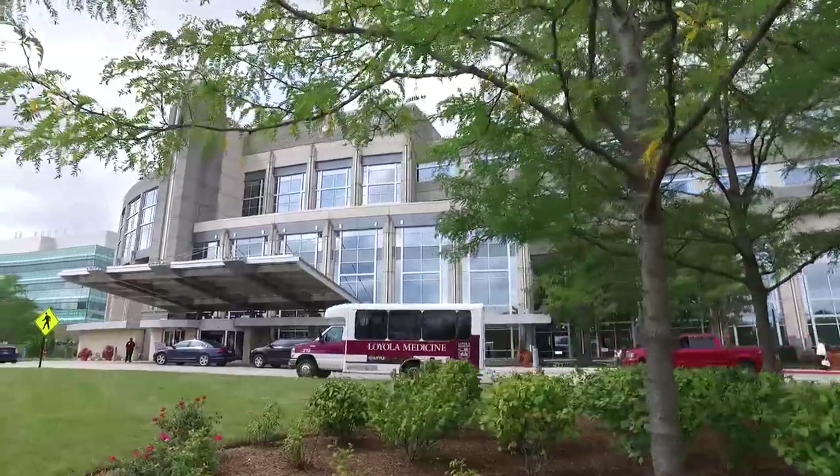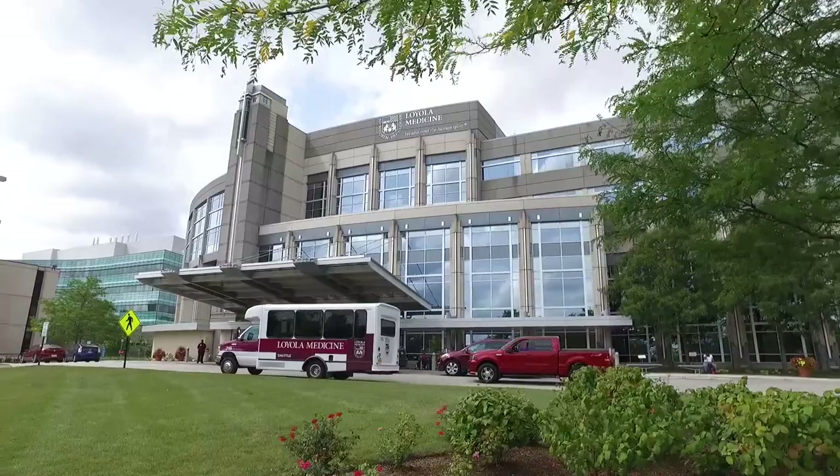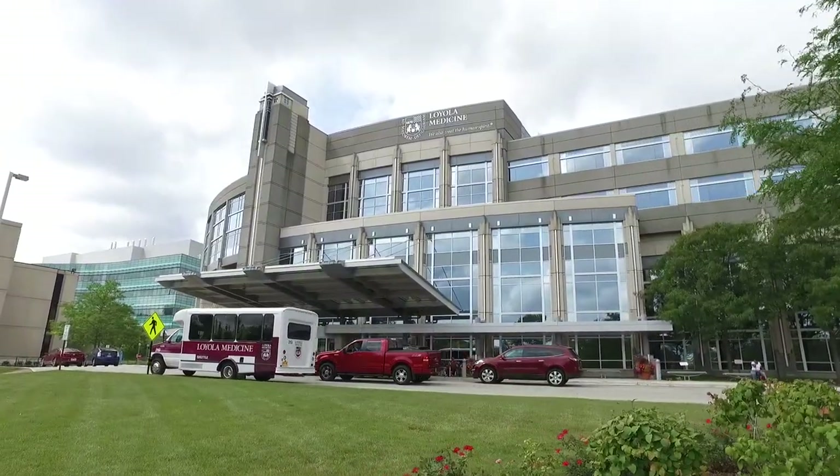A leadless pacemaker is another example of how Loyola is able to offer the most modern advances to our patients.